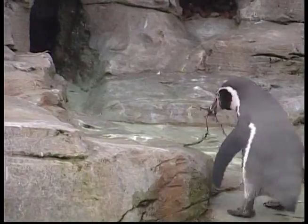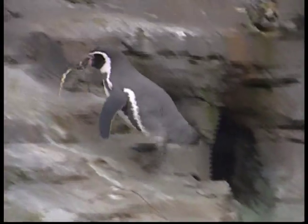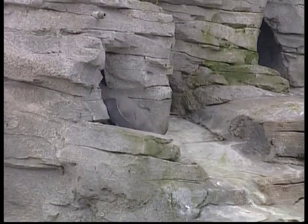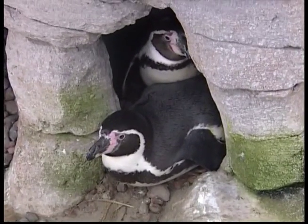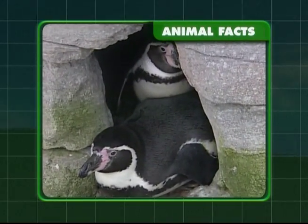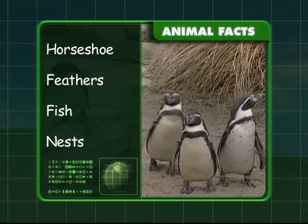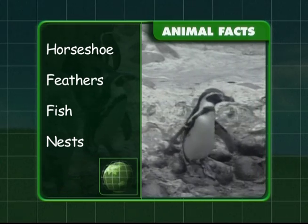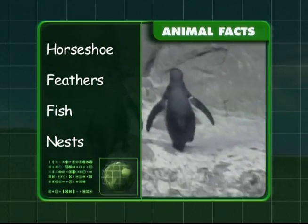Did you know that Humboldt penguins can blush? When they get too hot and need to avoid overheating, their face, wings and feet go pink. You know that they have a horseshoe shape on the chest, they have feathers, they eat fish, and they create nests to live in. I hope you've learnt a lot about our animals under the sea, Zeke. See you next time!